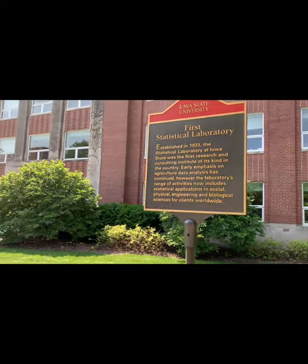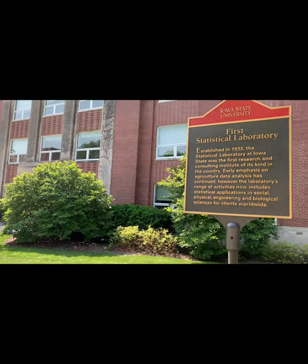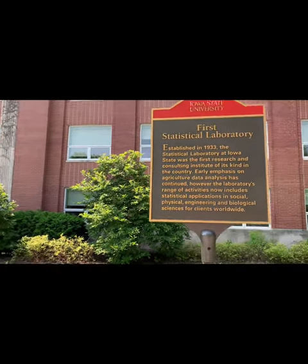This is the ISU campus center. There are a couple of cultures here.